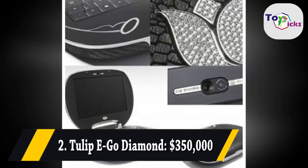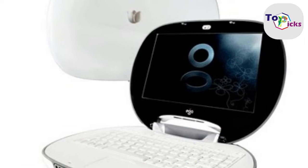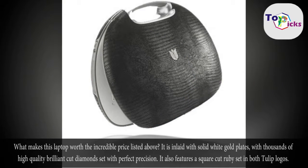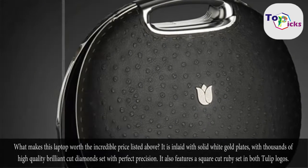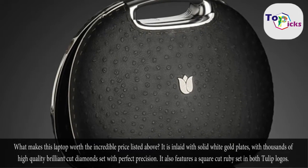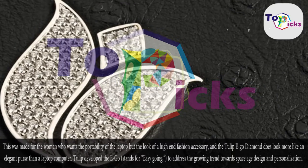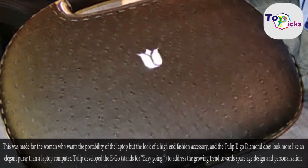Tulip Eco Diamond, $350,000. What makes this laptop worth the incredible price? It is inlaid with solid white gold plates, with thousands of high-quality brilliant cut diamonds set with perfect precision. It also features a square-cut ruby set in both Tulip logos. This was made for the woman who wants the portability of a laptop but the look of a high-end fashion accessory, and the Tulip Eco Diamond does look more like an elegant purse than a laptop computer.